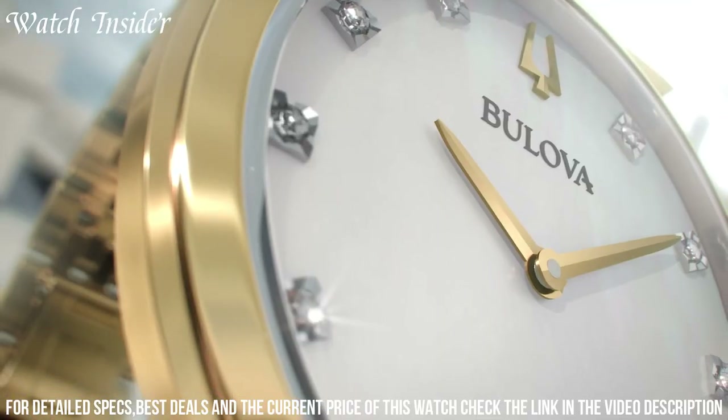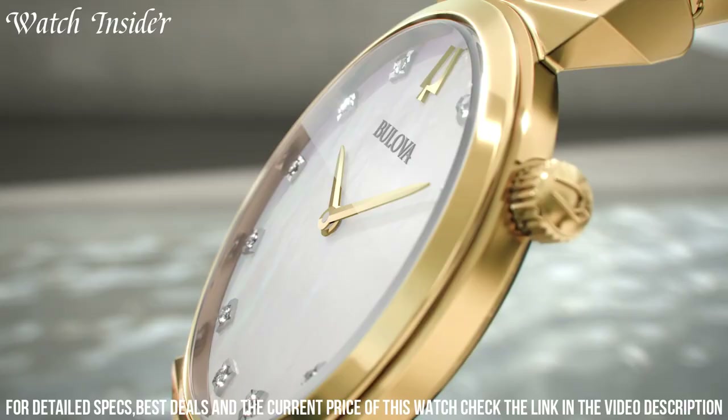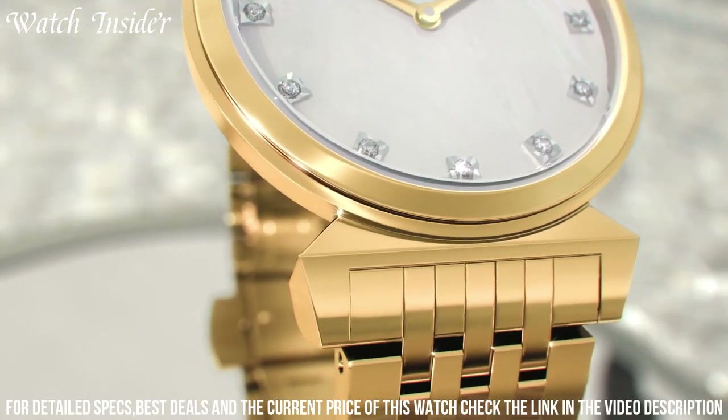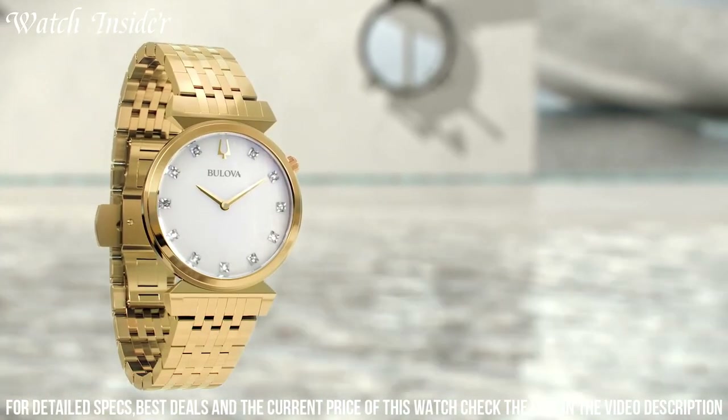The watch also includes a date display for added convenience. With its exquisite design and attention to detail, the Bulova Regatta 97P149 is a testament to both style and substance, making it the perfect accessory to elevate any outfit and leave a lasting impression.